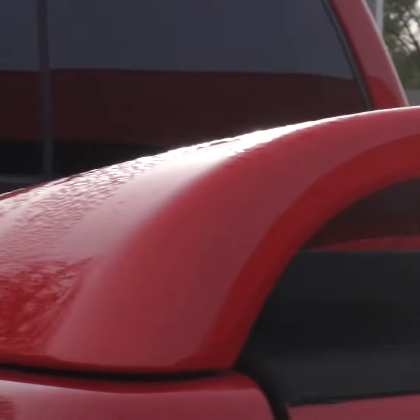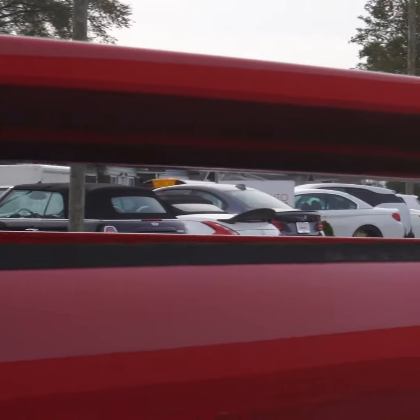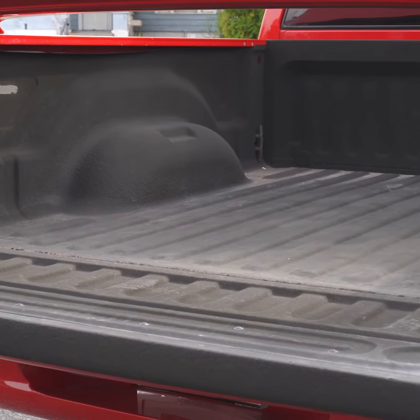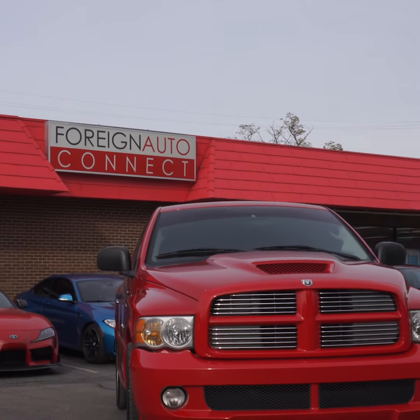If you're wondering, yes, that spoiler is functional, providing up to 150 pounds of downforce. It has the ability to come off if you need to use the full potential of your SRT-10's truck bed. This truck is for sale — if you're interested, leave us a message.